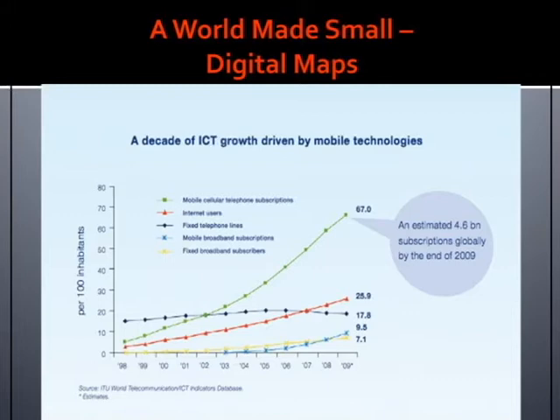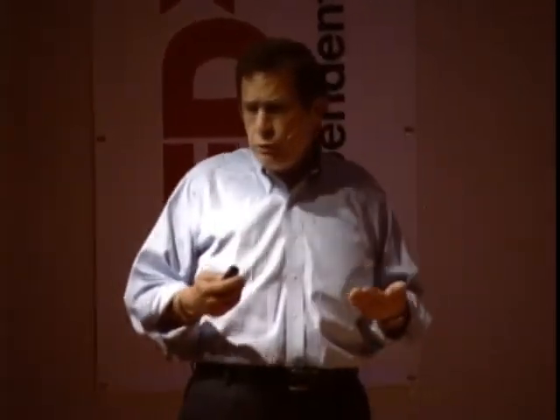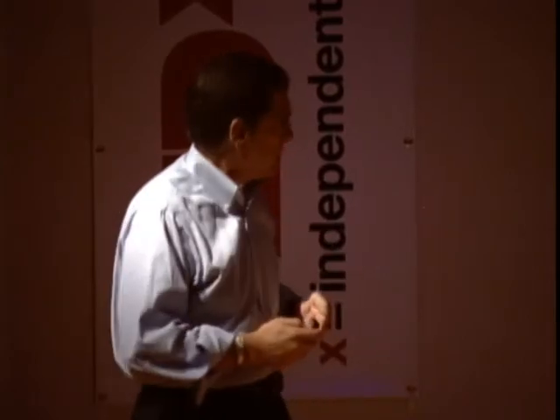In the last two years, I've traveled to 22 countries; in the last three years, about 35 countries around the globe, looking at the kinds of transformations made possible because of these and other related technologies.